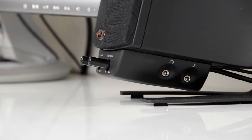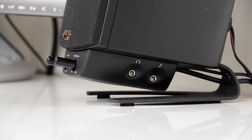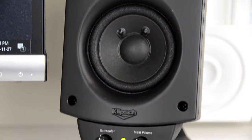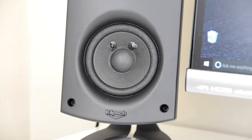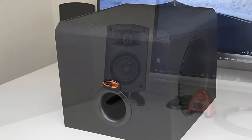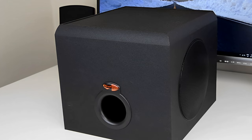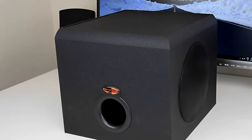The amplifiers are in the subwoofer, which you'll likely place under your desk. A control module with volume and subwoofer level controls, a headphone jack, and a 3.5mm input clips under either speaker so you can position the controls on the right or left side. The satellite speakers measure just 8.5 by 4.25 by 7 inches each, fitting easily on a desktop. The subwoofer measures 9.38 by 10.25 by 11.25 inches — much larger, but still small enough to slip under most desks.